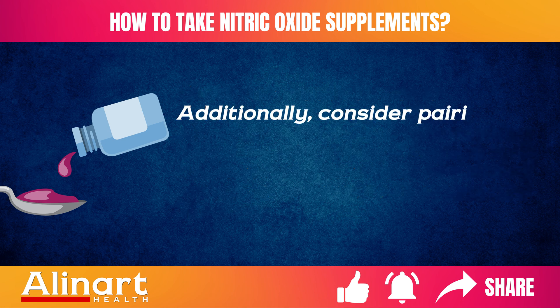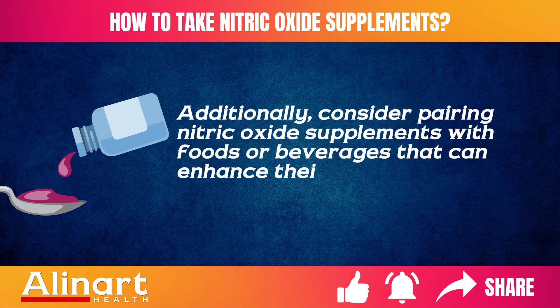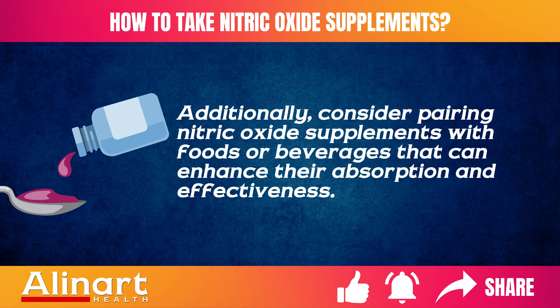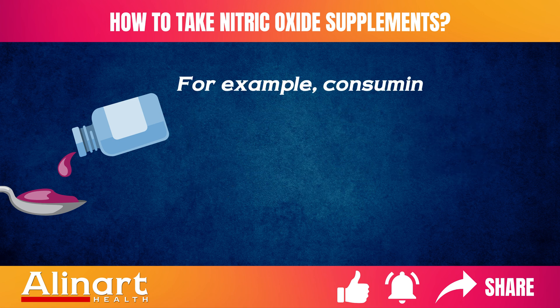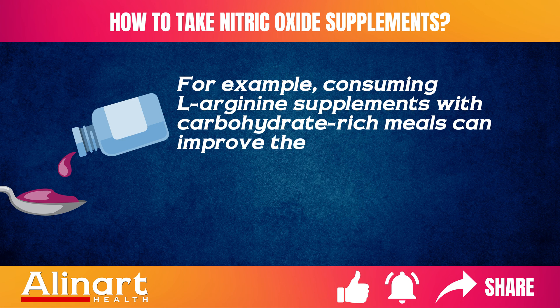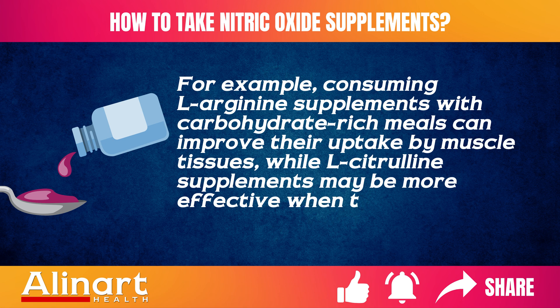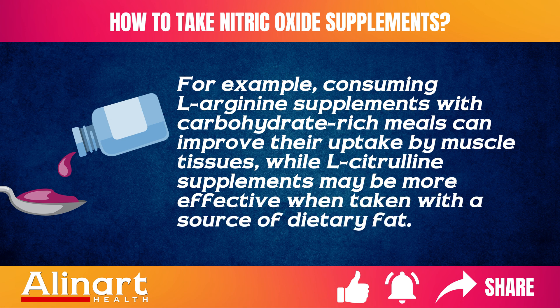Additionally, consider pairing nitric oxide supplements with foods or beverages that can enhance their absorption and effectiveness. For example, consuming L-arginine supplements with carbohydrate-rich meals can improve their uptake by muscle tissues, while L-citrulline supplements may be more effective when taken with a source of dietary fat.